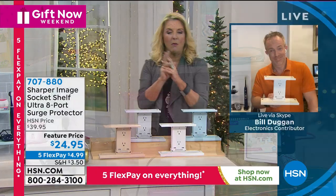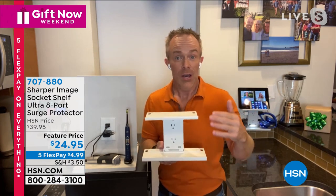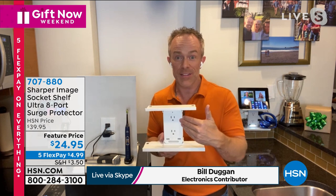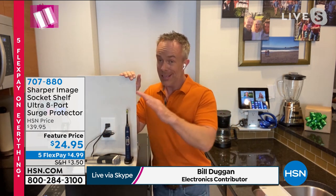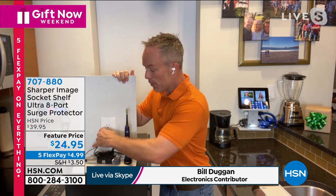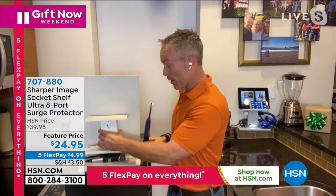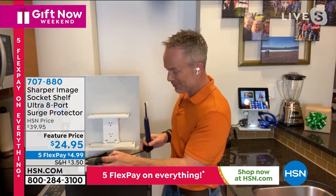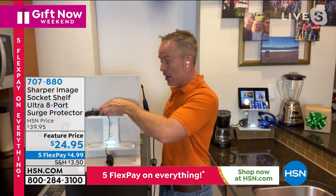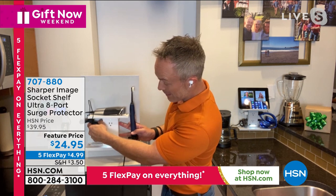Bill Duggan rejoins me. When we get in the socket shelf, they scream because we all can relate — it's not just every house that benefits from this, it's every room in your house. This is my bathroom where I plug in my toothbrush, my razor — and now if I want to plug in my phone too, it becomes that constant dance and struggle. With the socket shelf, you just take that standard wall outlet, pick a color, and you're going to upgrade to eight plugs with surge protection. And because this is a brand-new style, you're going to get a built-in nightlight as well. I'm also getting counter space back.